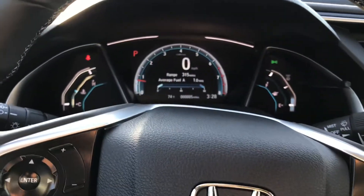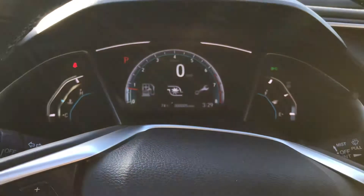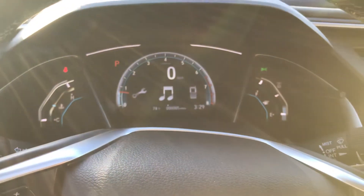Over here you have your center main console, so you can go through some of the buttons. You have a few of your controls like for your turbo, your maintenance, your fuel efficiency, music, and all those things.